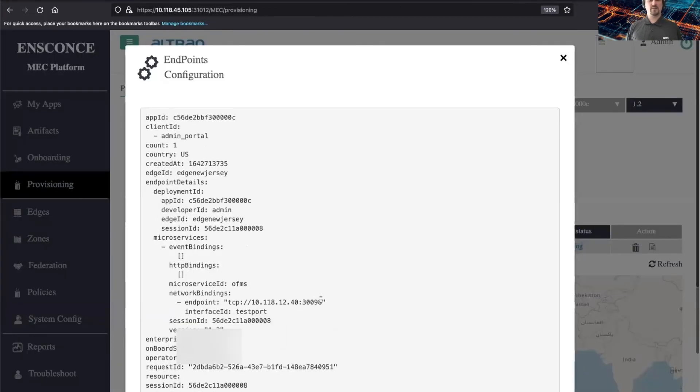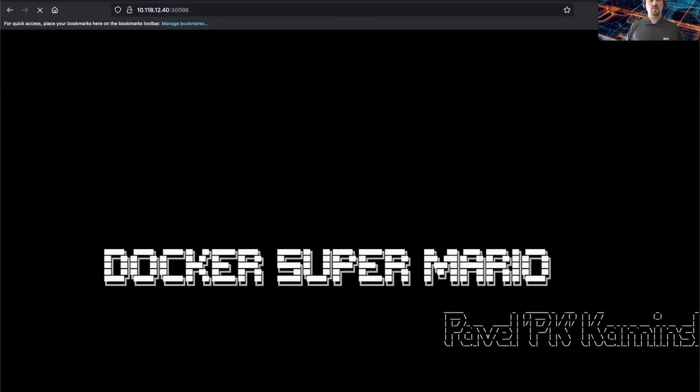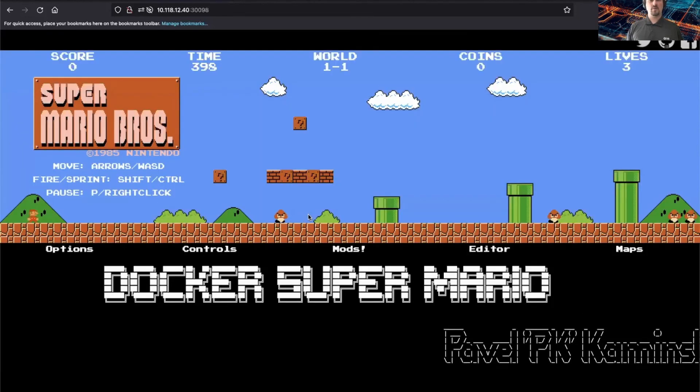Now let's take that information and play Super Mario. Here we go — let's bring back some childhood memories. Super Mario is now running on the MEC. Let me move on to the UE now, give me one moment.